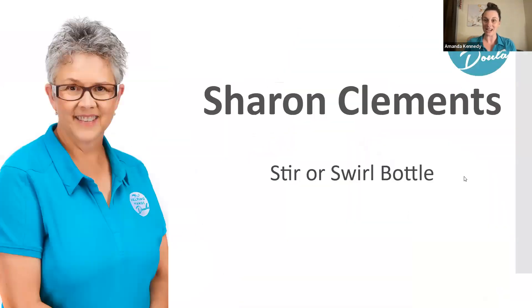Let's get started. Our first doula speaking is Sharon Clements, and she is a postpartum doula. Go ahead, Sharon.